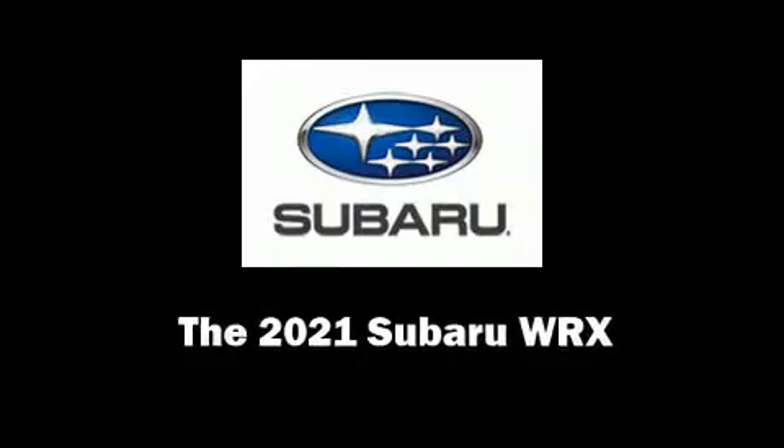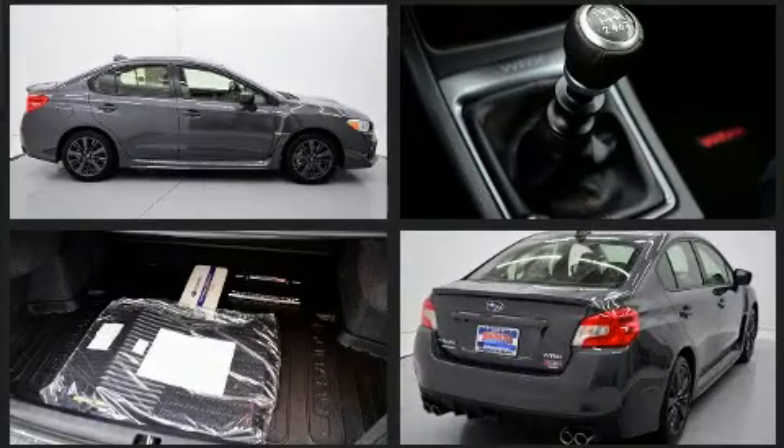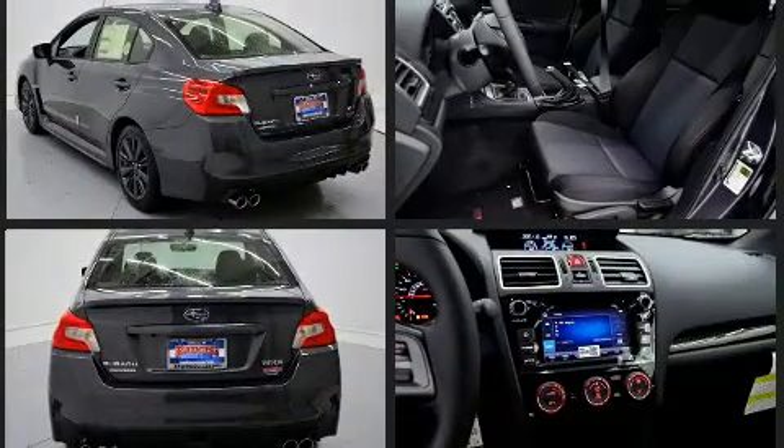The 2021 Subaru WRX. This four-door, five-passenger sedan offers the features and options for which you've been searching. Subaru made sure to keep road handling and sportiness at the top of its priority list.